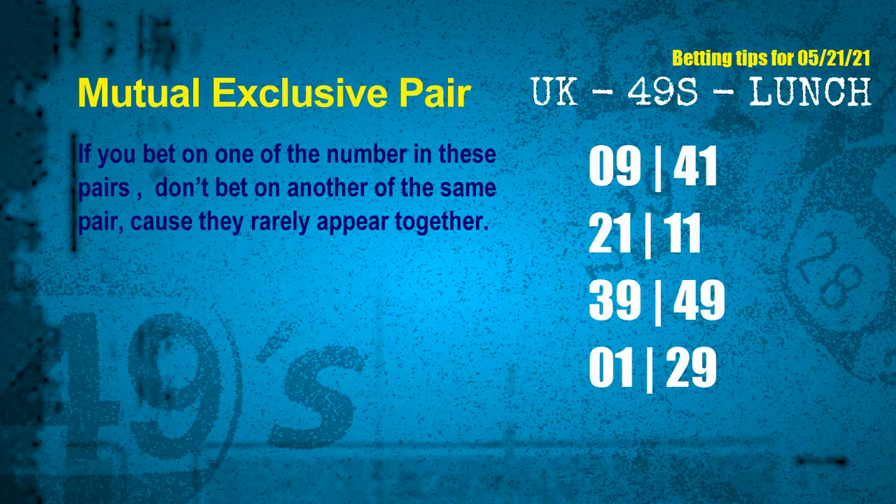Now we have some following ones and ball colors. Here are some tips to increase your hit odds, such as mutual exclusive pairs. These numbers in a pair both match the following ones and colors, but according to thousands of results before, they rarely appear together — meaning if you bet on one, don't bet the other in the same pair. The mutual exclusive pairs for the next draw are: first pair 09 and 41; second pair 21 and 11; third pair 39 and 49; fourth pair 01 and 29.